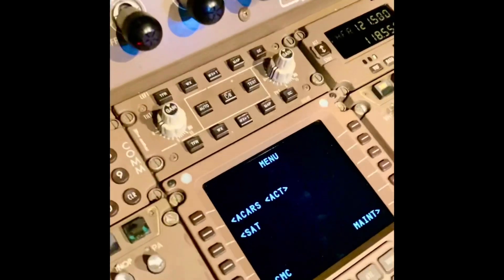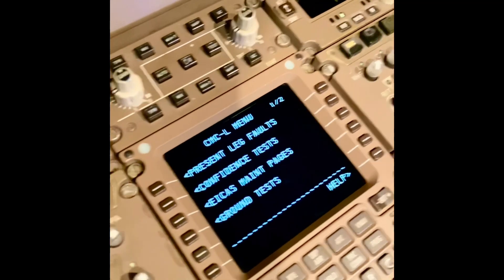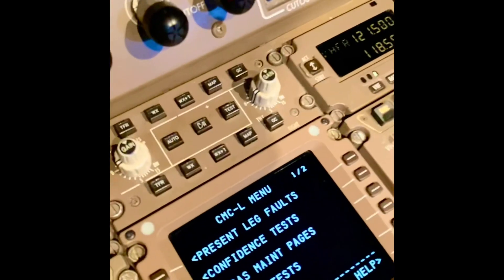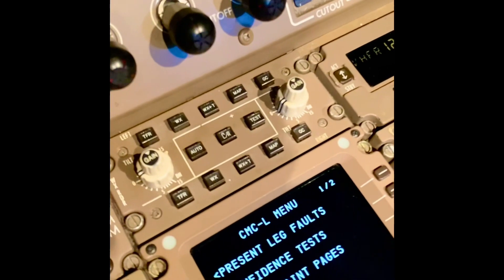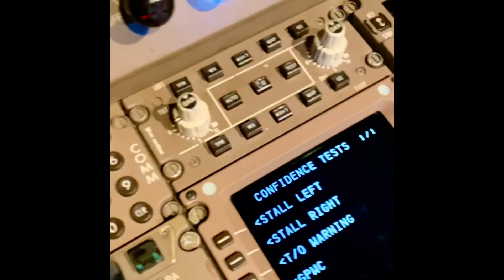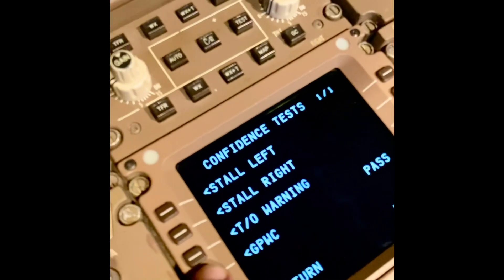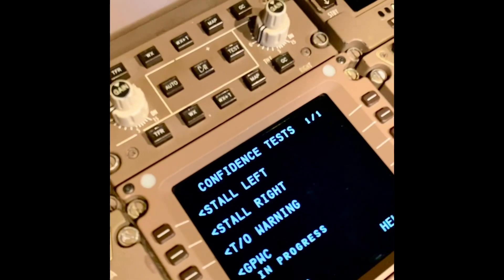Going to the menu here — CMC. It's called the confidence test. GPWC — ground proximity warning computer system basically. There you go, in progress.